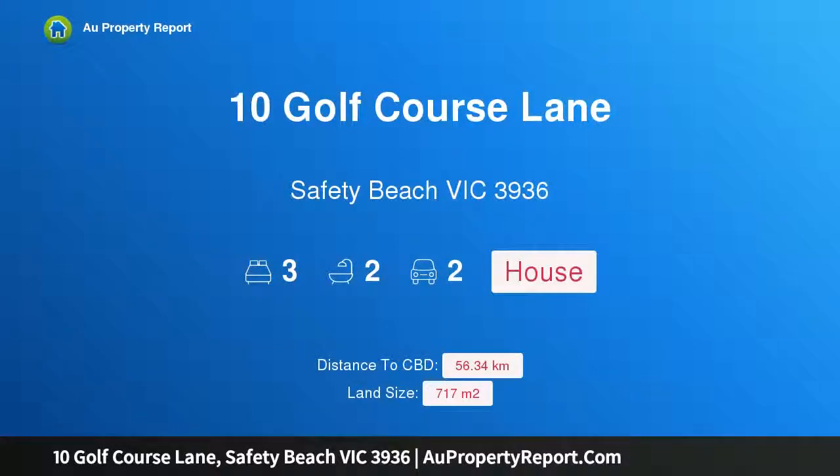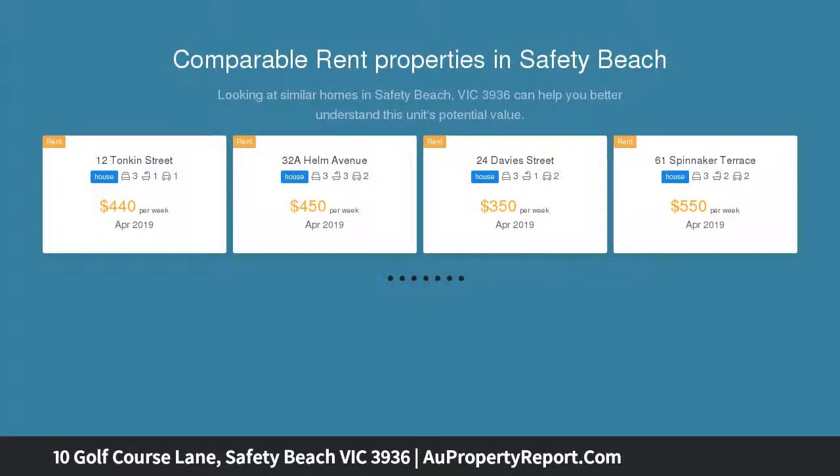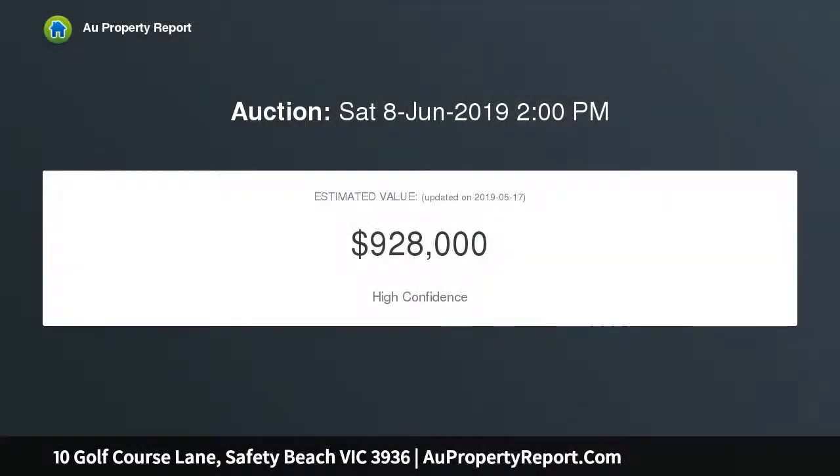Hi, I am glad to introduce Property 10 Golf Course Lane, Safety Beach Victoria 3936. Golf course views, 550 meters to the beach, positioned just 550 meters to the foreshore. This brick veneer residence will impress beach lovers and golfing enthusiasts alike. Just steps to Safety Beach Country Club.